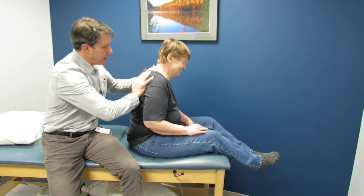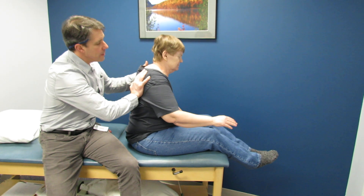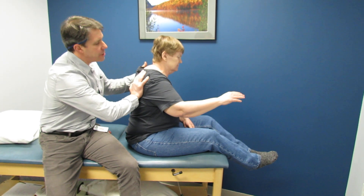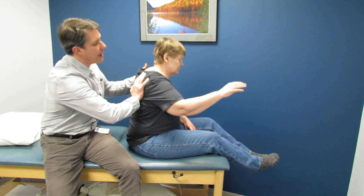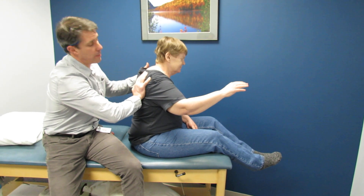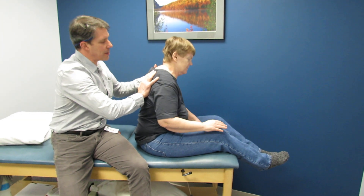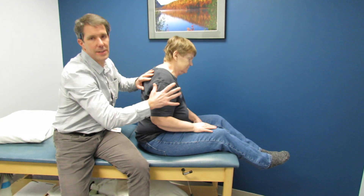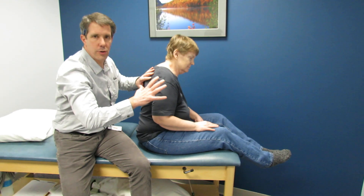Then I hold the scapula in place and have her try to lift that arm again. As you can see, she can go a little higher and it's less painful. Just stabilizing the scapula tells me that this could be causing a lot of the inability to lift the arm, because it's just inappropriate glenohumeral kinematics.